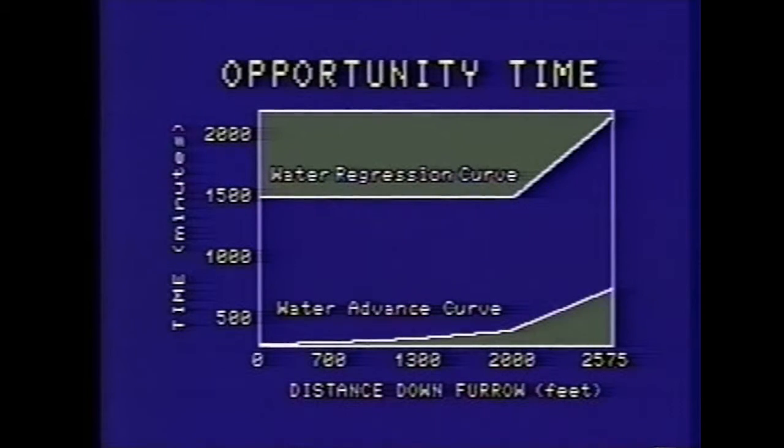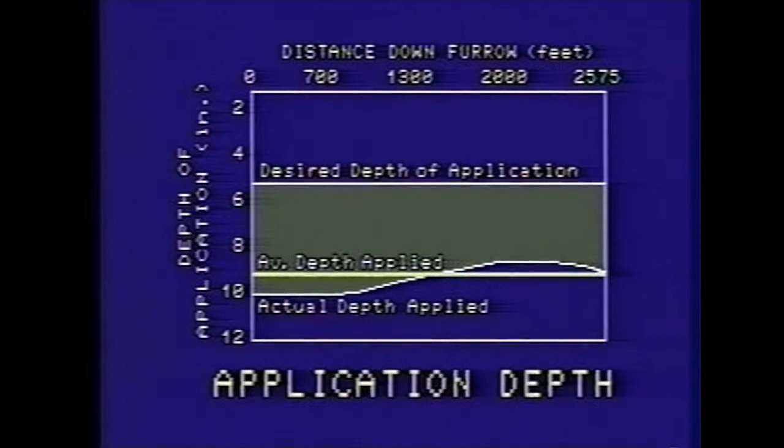Had runoff occurred, the recession curve would have continued with much the same curve as up through the 2,000-foot station. A plot of depths of water applied along the furrow shows the desired depth of application was 5.3 inches to bring the top four feet of soil up to field capacity. The actual depths of application ranged from a high of 10.18 inches to a low of 8.64 inches at the 2,000-foot station. The distribution efficiency, which is a representation of how uniformly water was applied along the length of the furrow, was 84.9 percent — which is very good. Pattern efficiency, which compares the least depth applied along the furrow to the desired depth of application, is over 100 percent since all points along the furrow had intakes of more than 5.3 inches.